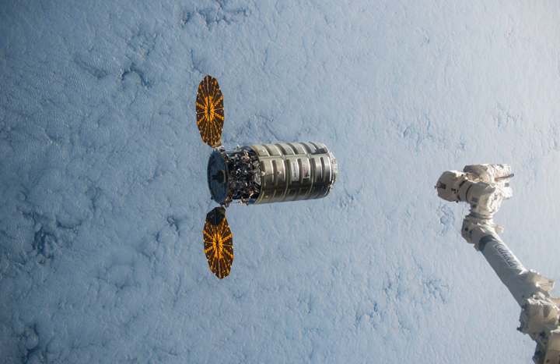The mission was originally scheduled for 1 April 2015. The Atlas V rocket launched in the 401 vehicle configuration with a 4-metre fairing, no solid rocket boosters, and a single-engine Centaur upper stage. In an Orbital ATK tradition, this Cygnus spacecraft was named Deke Slayton 2 after one of NASA's original Mercury 7 astronauts and director of flight operations, who died in 1993.